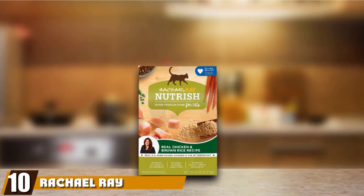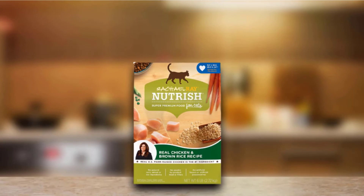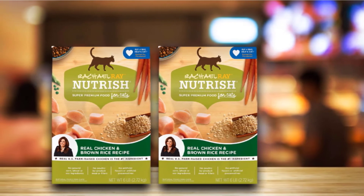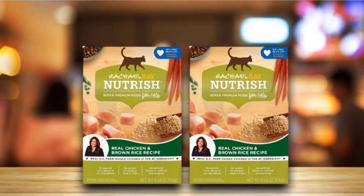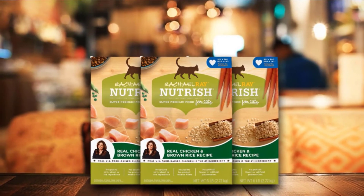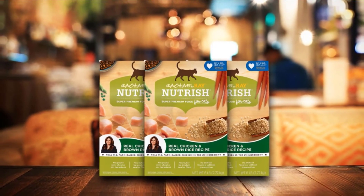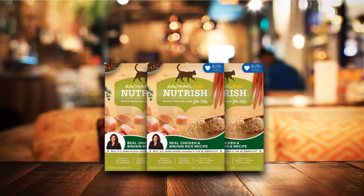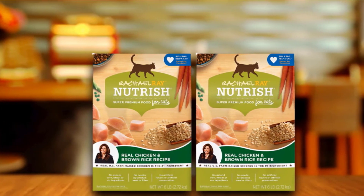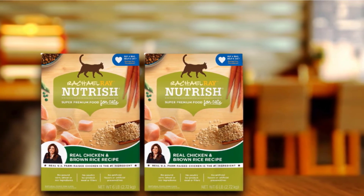Finally, the number ten position is dominated by Rachael Ray Nutrish Super Premium Dry Cat Food. This product is recommended if you want nothing but a premium option for your cat with 100% natural ingredients. These contents include farm-raised chicken, brown rice, essential vitamins, vegetables, and taurine. This product provides your cat with much-needed nutrition and energy. The healthy chicken content makes this dry cat food a good option for strong and healthy muscles. Moreover, the fiber in brown rice and other vegetables makes the digestion process easier. The product is made from natural ingredients without ground corn, wheat, or soy ingredients.